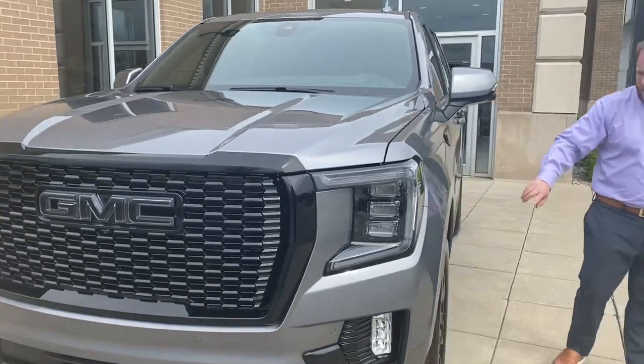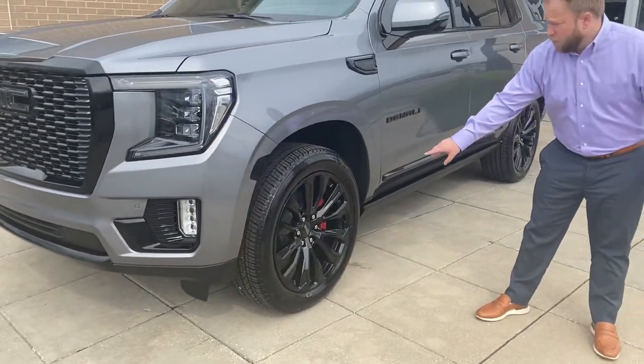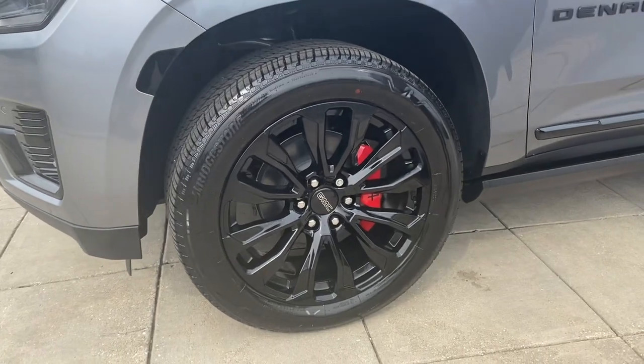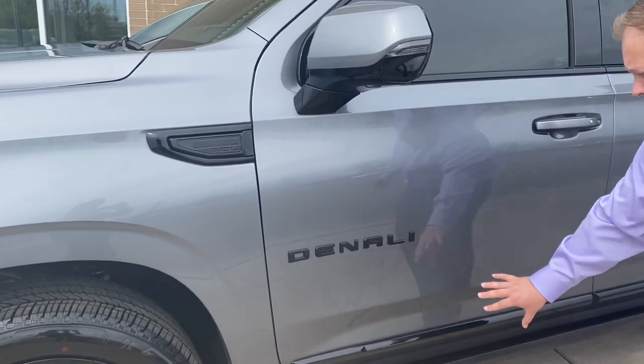I want to swing you around here. Take a look at the rims. These are powder-coated rims. We added red calipers on them. This particular model is the 3.0 Duramax diesel Denali. Of course, all emblems are black.